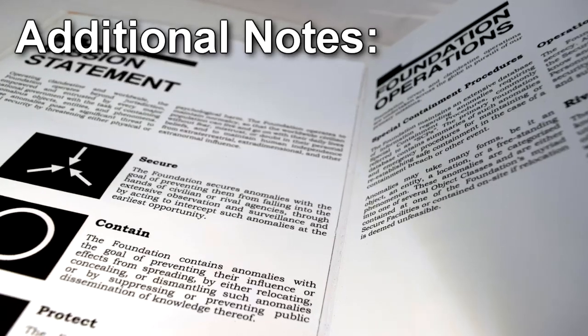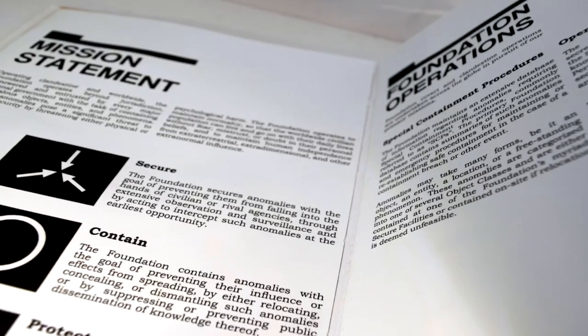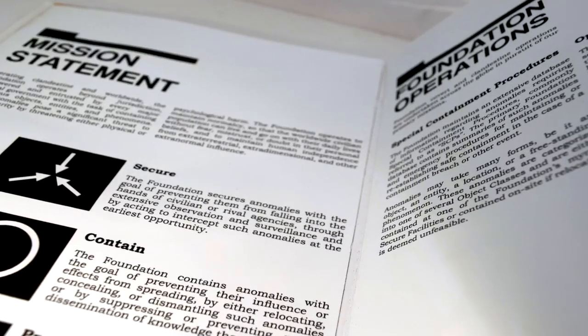Additional note: personnel with beta clearance or higher should also see document number 017-1.